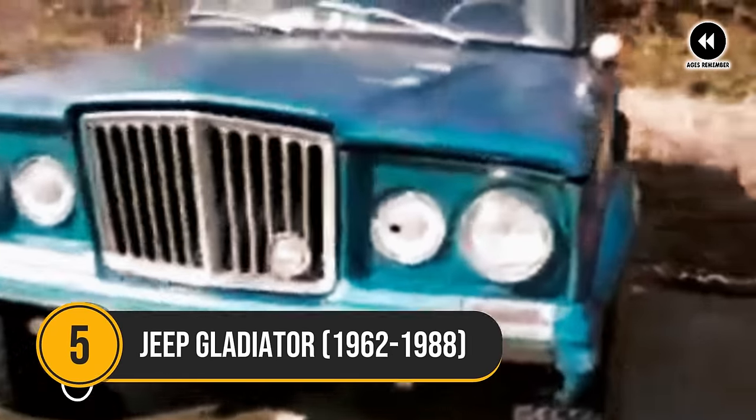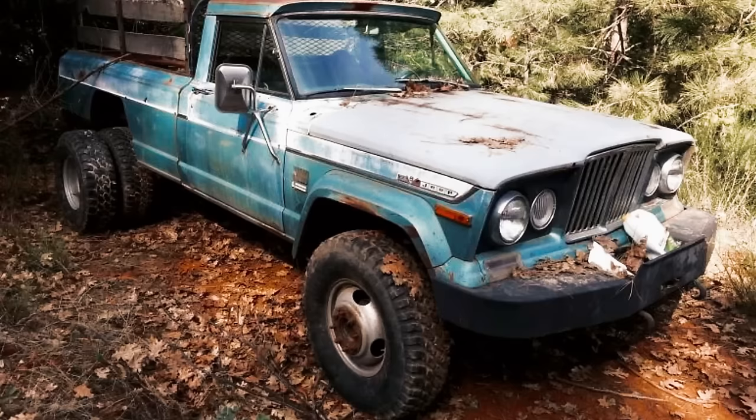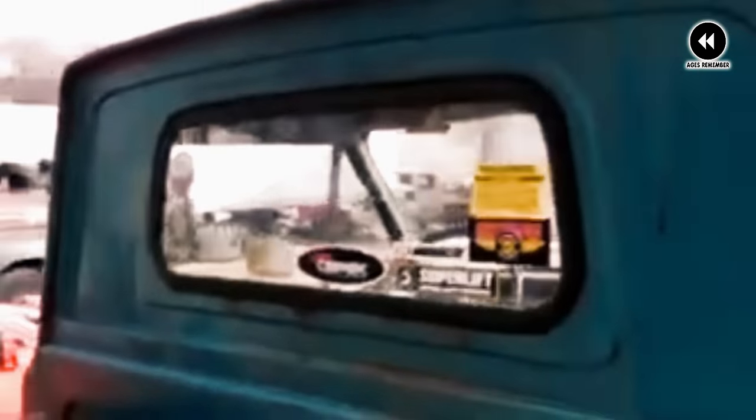Number 5: Jeep Gladiator, 1962–1988. Let's dive into the rugged terrain of the past and explore the legendary Jeep Gladiator. From the early 1960s to the late 1980s, the Jeep Gladiator roamed the roads and trails with its unmistakable presence and formidable capabilities. Born from the rugged DNA of the Jeep brand, the Gladiator was a true workhorse, ready to tackle any challenge thrown its way. With its robust construction and iconic Jeep styling, the Gladiator stood out as a symbol of strength and reliability. From its bold grille to its muscular stance, every inch of the Gladiator exuded confidence and capability. Underneath its rugged exterior, the Gladiator boasted a range of powerful engine options, from efficient inline sixes to potent V8s.